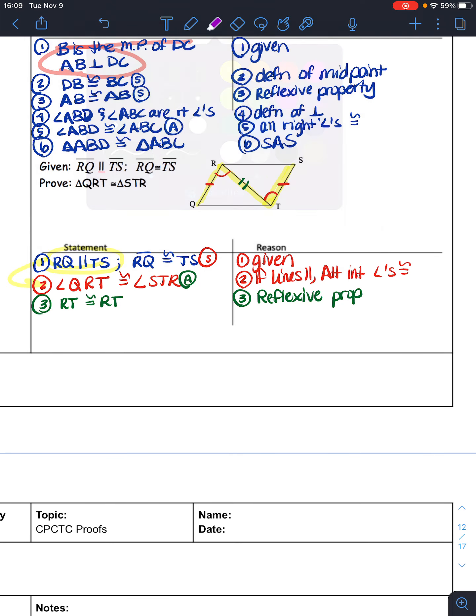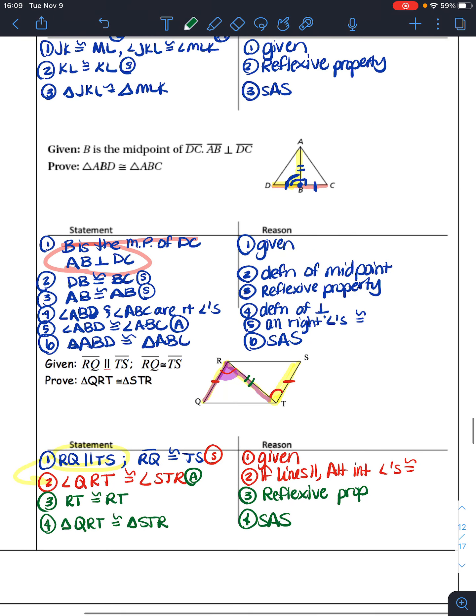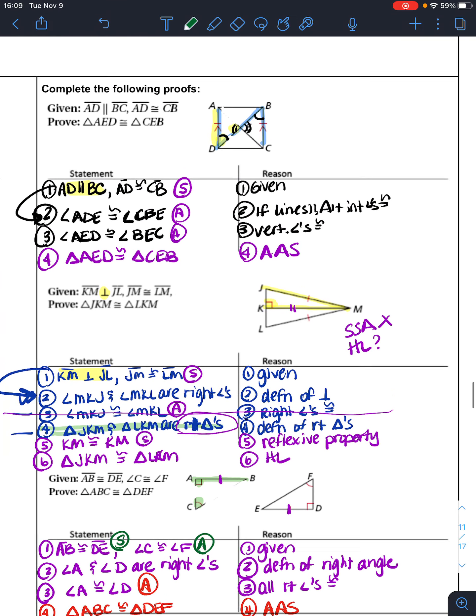Now I have a side congruent to a side, another side congruent to a side, and an angle — and the angle is in between the two sides. So triangle QRT is congruent to triangle STR by side-angle-side. As you go through proofs, always write down your givens, look for sides or angles congruent, mark them on your picture, and work through next steps until you have three pieces in the right order to use a congruence theorem.